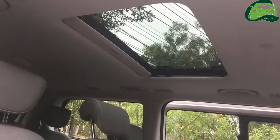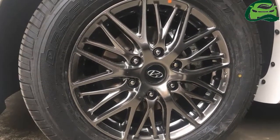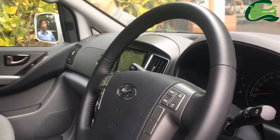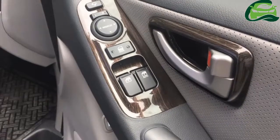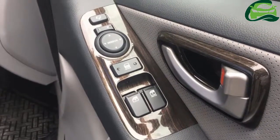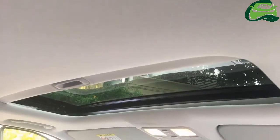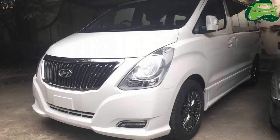Just days before the expected launch, images of the model emerged on social media. According to the Thai publication, Hyundai will position the H1 Limited 2 above the H1 Elite. The H1 Limited 2 is painted in a shade of white, probably called creamy white. While the H1 Elite and H1 Deluxe feature 16-inch alloy wheels with 215/70R16 tires, the H1 Limited 2 gets new 17-inch hyper black alloy wheels with 235/60R17 tires.